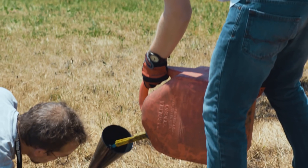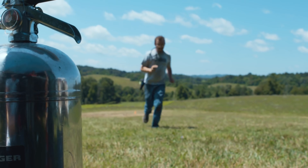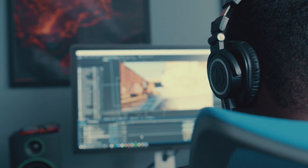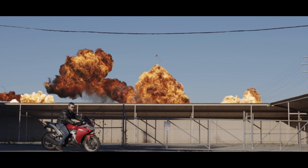Our goal was simple: create the world's most realistic explosion stock footage collection. To do this, we knew we had to overcome the number one problem that always comes with explosion elements — transparent smoke. Did we succeed? Oh yes we did.